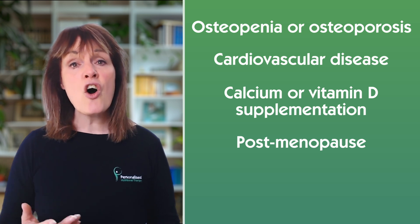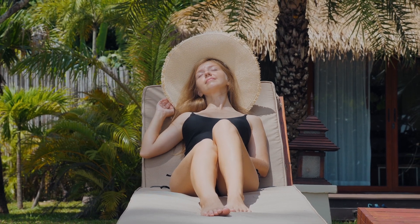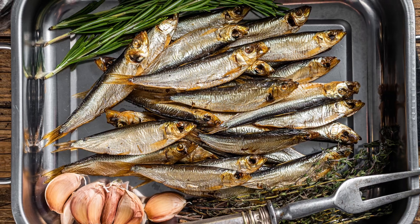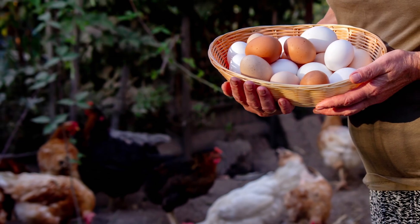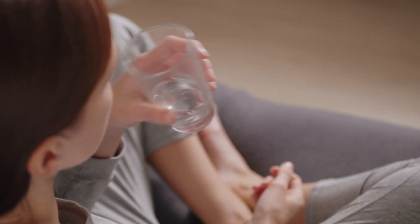So can you get enough from food and sunlight alone? Sunlight is still the best natural source — just 20 minutes of midday exposure in summer can produce between 10,000 to 25,000 IU of vitamin D. But depending on your skin tone, latitude, and season, this might not be enough year-round. Good food sources include cod liver oil, sardines and mackerel with bones for the extra calcium, pasture-raised eggs, and UV-exposed mushrooms — especially for plant-based eaters, though the mushroom form is predominantly D2. But most people will still benefit from some level of supplementation, especially through autumn and winter.